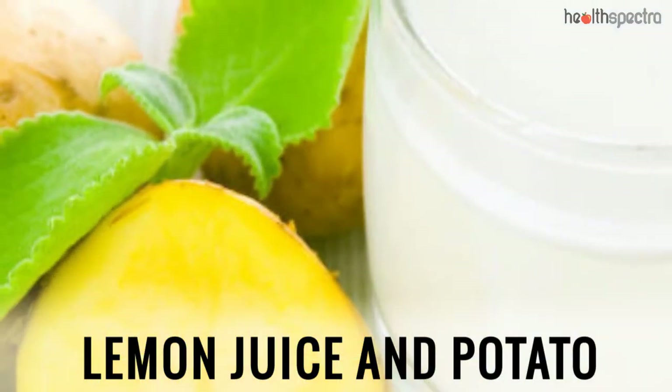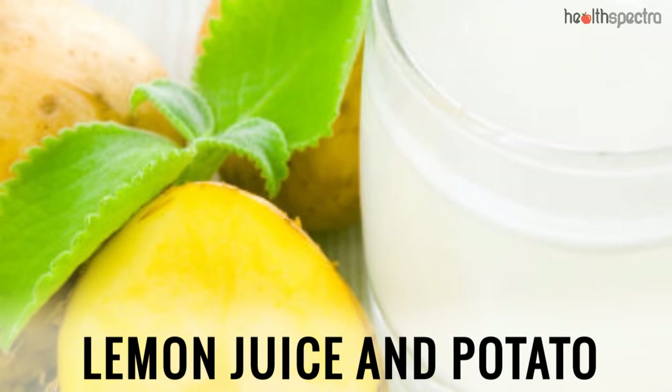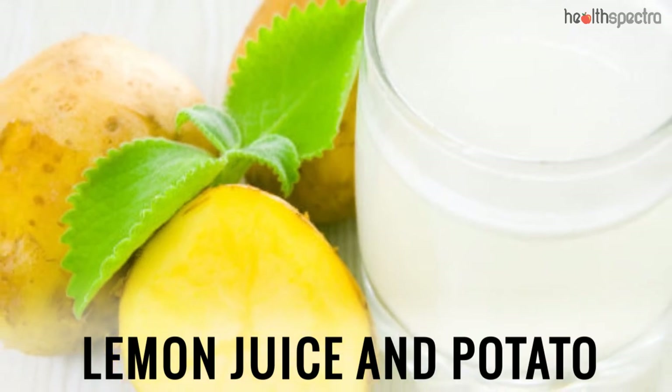Lemon Juice and Potato: The skin bleaching properties of the lemon juice as well as the antioxidant properties of the potatoes aid in getting rid of the dark spots on the skin.